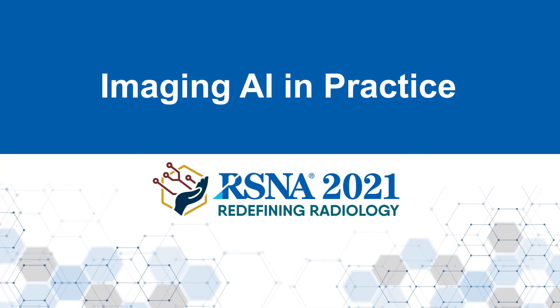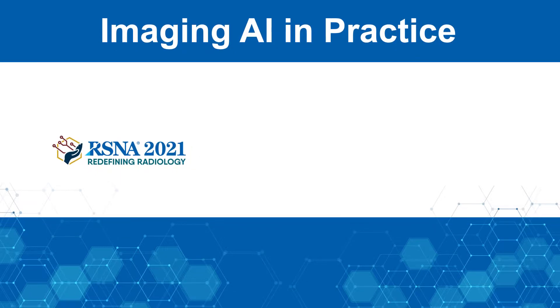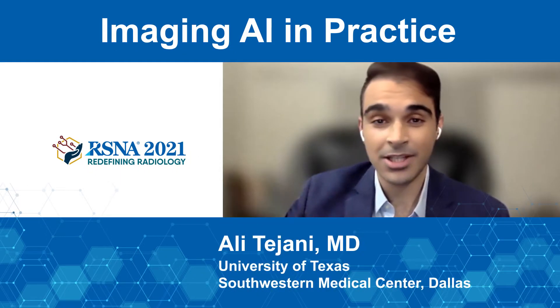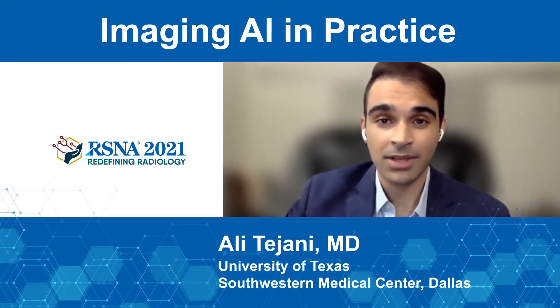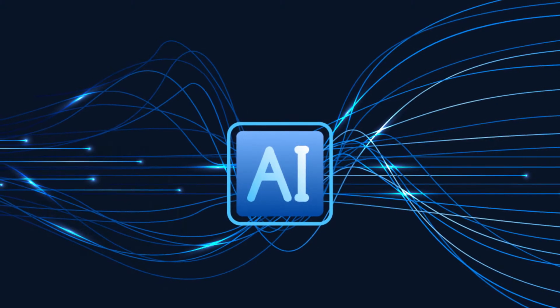Welcome, and thank you for joining us for the RSNA 2021 Imaging AI in Practice Demonstration. Hi, I'm Ali Tijani, and I'm a diagnostic radiology resident at the University of Texas Southwestern Medical Center in Dallas, Texas, and I'll be your guide for this introduction.